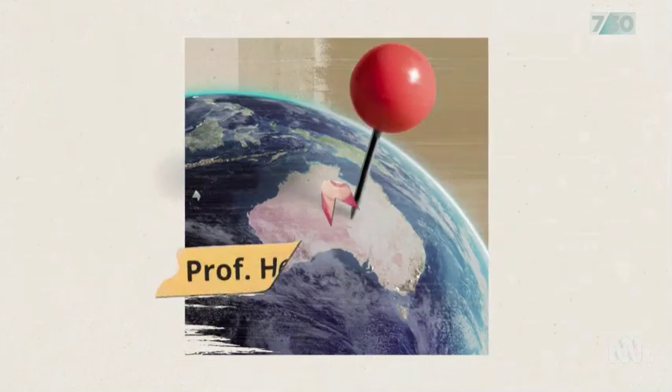But it's right here in Australia where researchers are at the forefront of transforming our understanding of its anatomy.